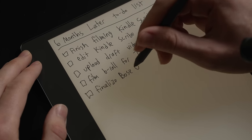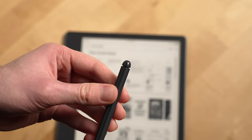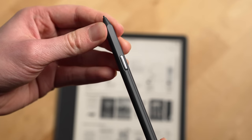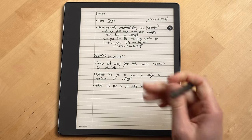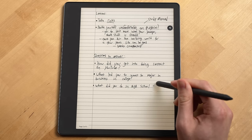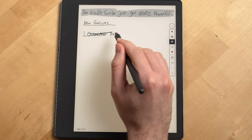Speaking of writing, back to the pen for a second — the one that came with my Kindle Scribe is the premium pen, which has an eraser and shortcut button built into it that the regular one doesn't have. Do I think it's worth getting the premium pen? Yes, actually. I use the eraser all the time; it just feels more intuitive than constantly having to switch to the eraser tool, which is what you'd have to do with a regular pen.